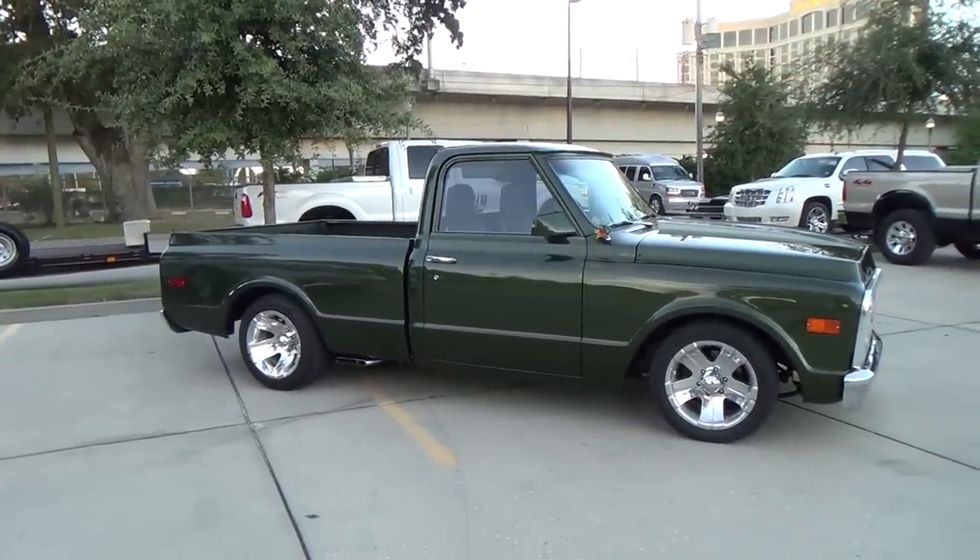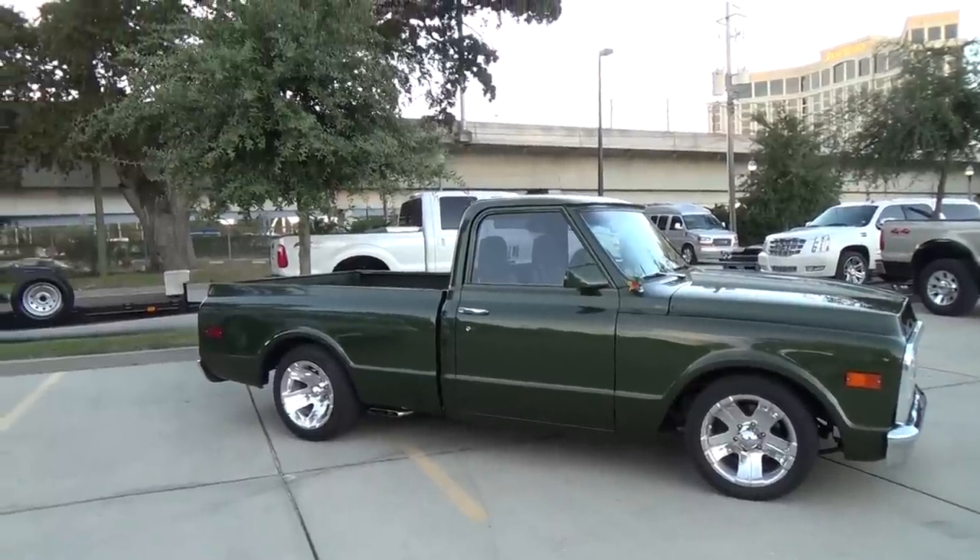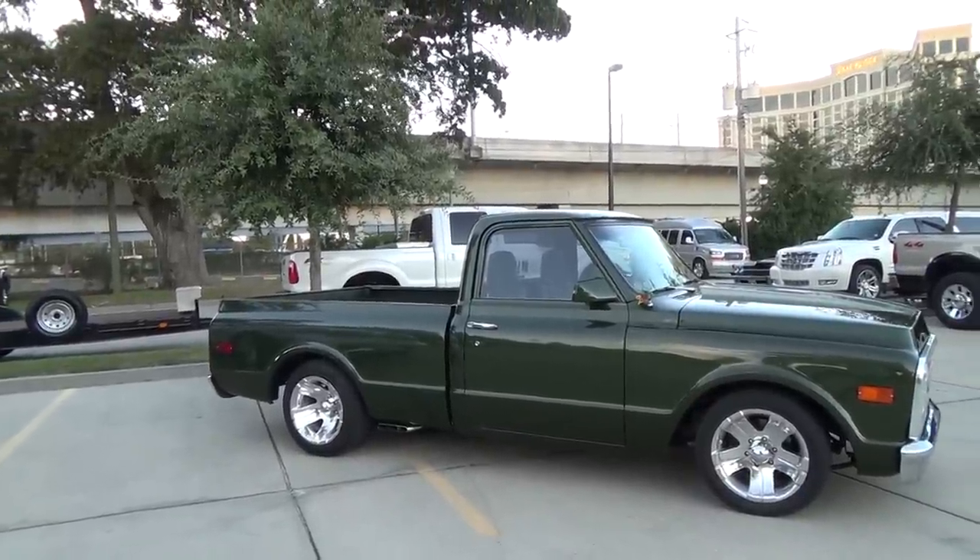All right, I'm out this time. Cruisin' the Coast 2014 — '69 C10 street truck. Awesome. Hope y'all have enjoyed it. See you.